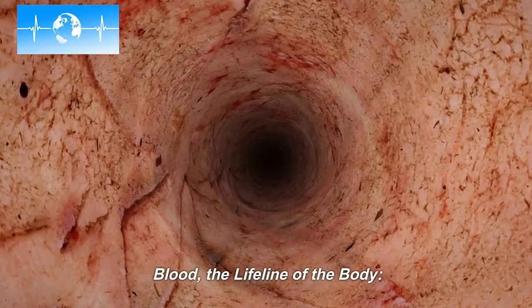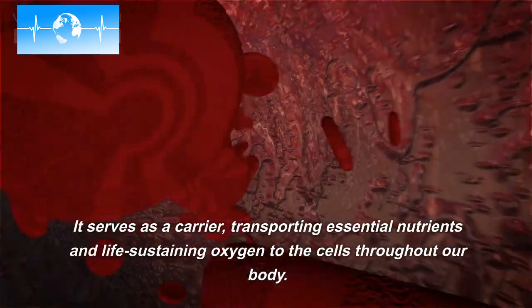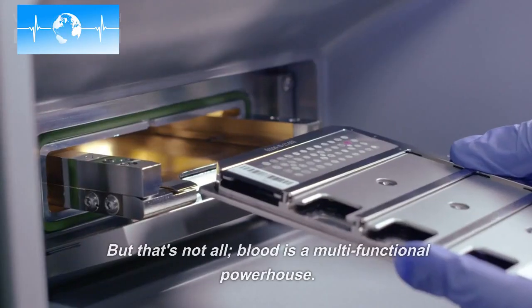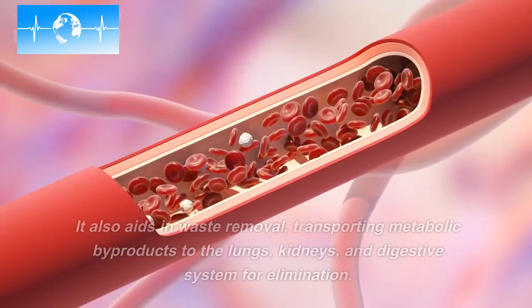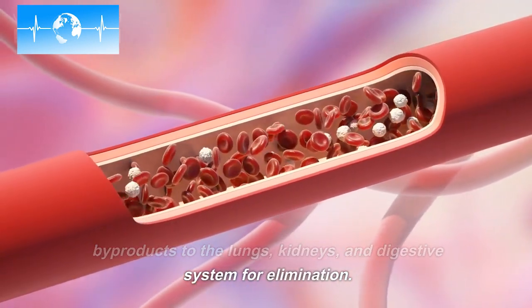Blood — the lifeline of the body. Blood plays a crucial role in maintaining our well-being. It serves as a carrier, transporting essential nutrients and life-sustaining oxygen to the cells throughout our body. But that's not all — blood is a multifunctional powerhouse. It also aids in waste removal, transporting metabolic byproducts to the lungs, kidneys, and digestive system for elimination.